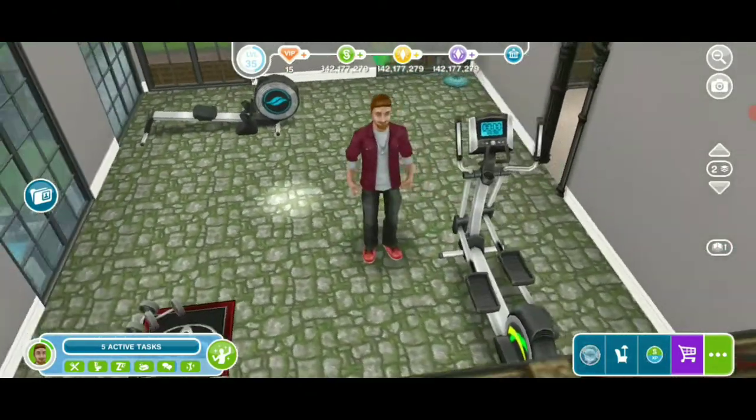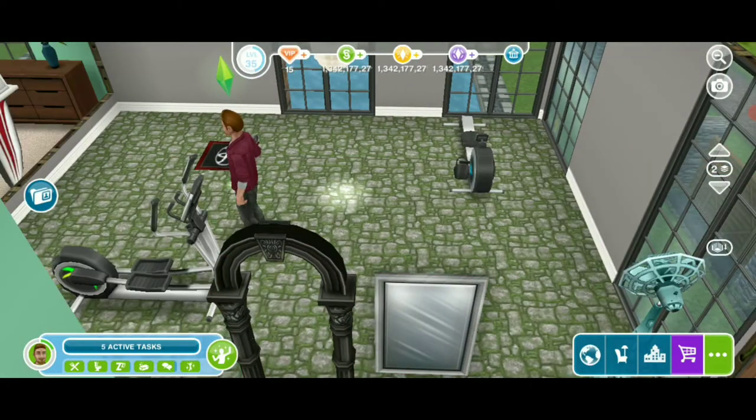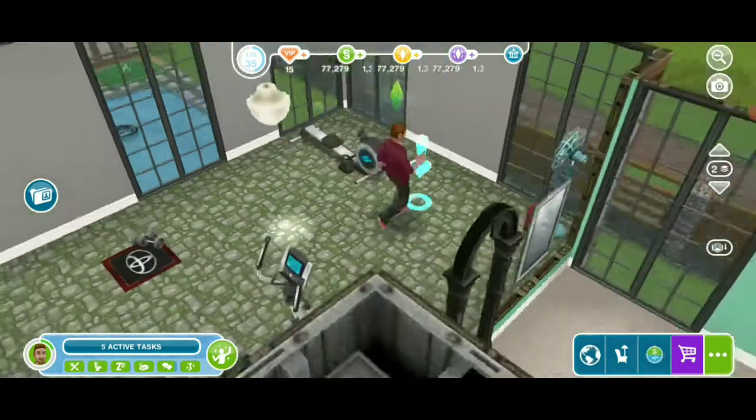I had to show y'all the marble floors again. This is the workout area. I haven't used it yet, but you know, it's here for show decoration. He said, no, I'm going to use it one day.